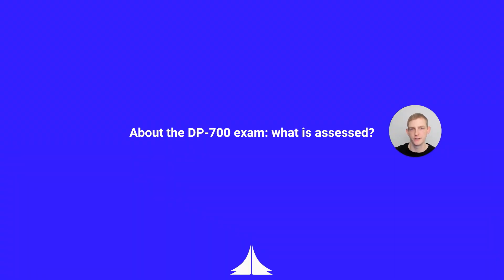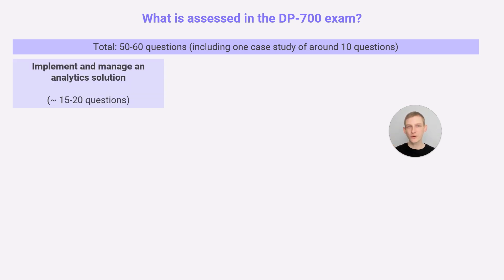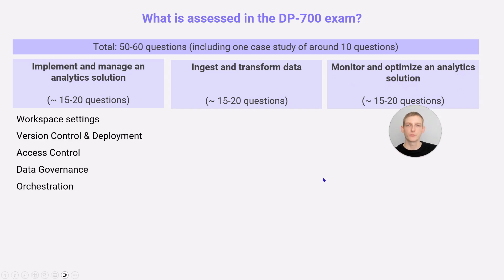So what about the DP700 exam — what is assessed? The structure is very similar to the DP600. You'll receive between 50 and 60 questions, including one case study of around 10 questions. There are three sections, all of equal weight: implementing and managing an analytic solution — roughly 15 to 20 questions; ingesting and transforming data; and monitoring and optimizing an analytic solution. You can expect a similar number of questions across all three.